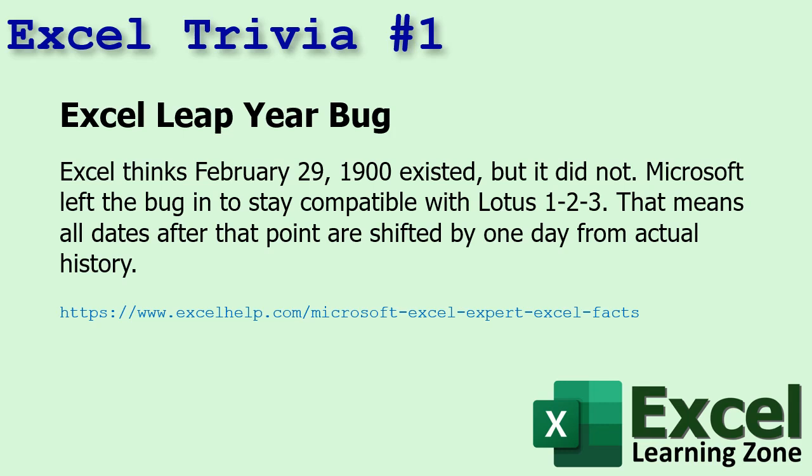Number one: Excel's got a leap year bug. Excel thinks February 29th, 1900 existed, but it did not. Microsoft left the bug in to stay compatible with Lotus 1-2-3. And that means that all dates after that point are shifted by one day from actual history.